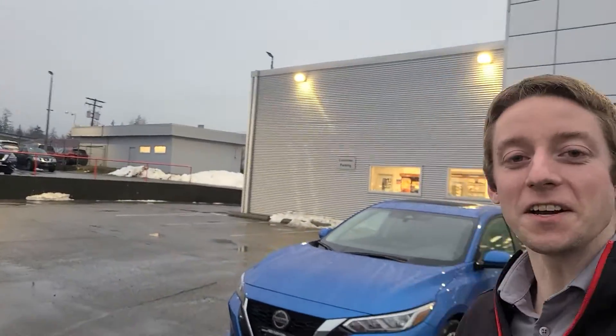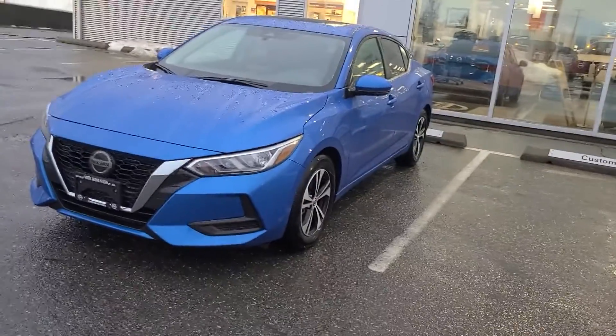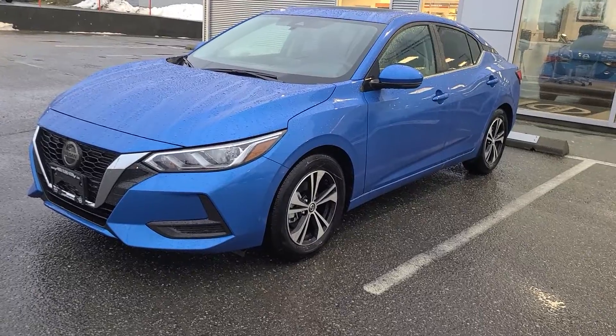Hey Robin, this is Colton with North Island Nissan, and this is my quick walkaround video for our brand new 2021 Nissan Sentra. I just grabbed the first keys of the one I saw on the board there. This one is an SV trim level.